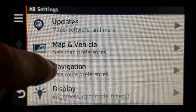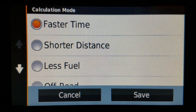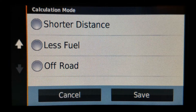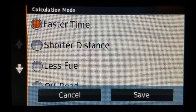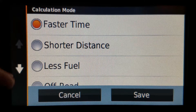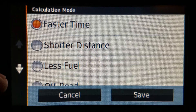One more thing to mention is the calculation type. In this model, there are four methods of route calculation: faster time, shorter distance, less fuel, and off road. Depending on the model, most will only have three or two options. If it's three, you have faster time, shorter distance, and off road. If it's two, you just have faster time and off road.